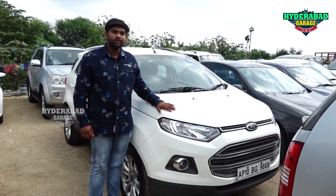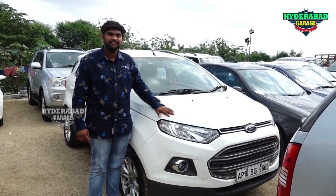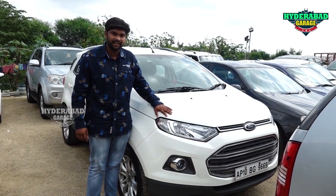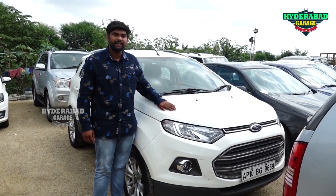This is a 2014 model Ford EcoSport Titanium Plus variant with 4 airbags for safety. It has 83,000,000 km drive, showroom record, single owner maintained, auto transmission petrol car. Price is 6,000,000,000 code, negotiable.